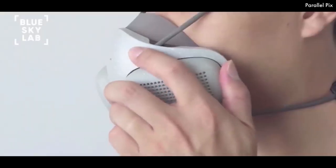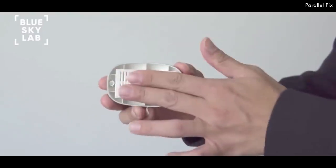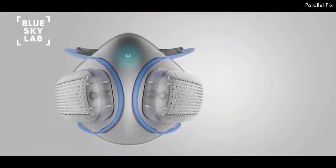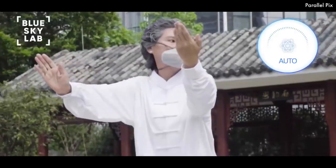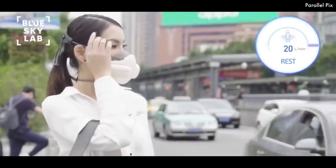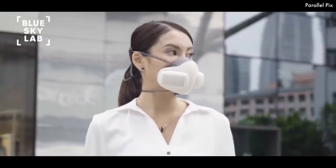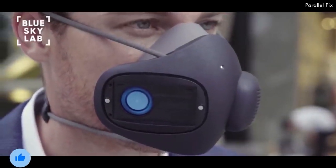Atmoblue's H13 HEPA filters block 99.97% of particles which are 0.3 microns in diameter or larger. The H13 HEPA filters use melt-blown, non-woven fabrics to prevent harmful chemicals, bacteria, viruses, pollutants, micro-dust, and more. Positive air is pushed into the mask and out through its vents. Because of this, positive air pushes out exhaled air, increasing the overall effectiveness of the mask by removing unwanted bacteria from the breathing zone.